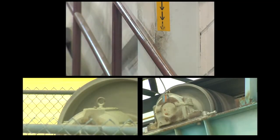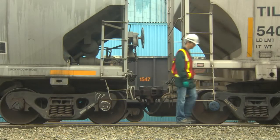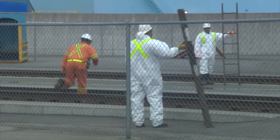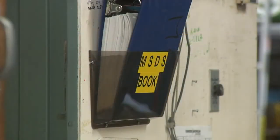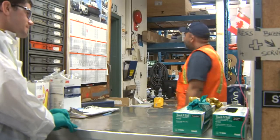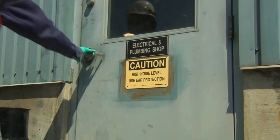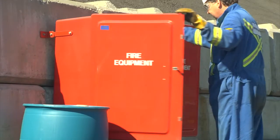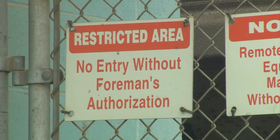Extra care must be taken when moving in the vicinity of railcars. Do not walk between two stationary railcars — you must be 25 feet away to walk around a stationary railcar. Material Safety Data Sheets for all chemicals stored and used on the property are available at the Site Service Building. The facility also uses signs to warn personnel of potential hazards and to identify the location of special equipment such as fire extinguishers and restricted access areas.